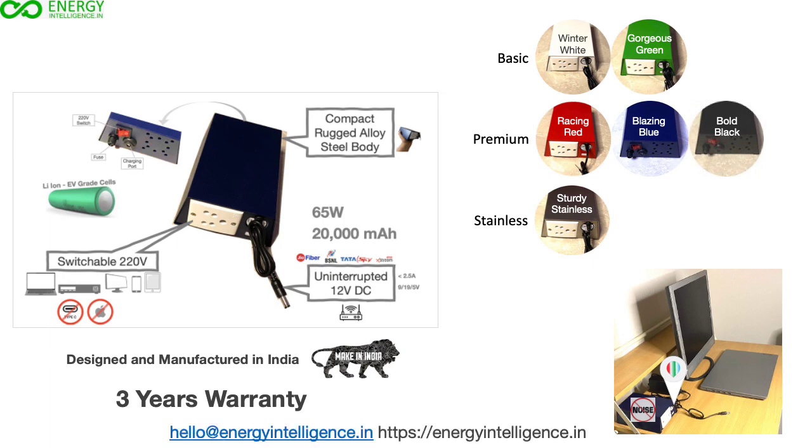If you have any questions about its use with your workload, please contact us on WhatsApp or email, or visit us at energyintelligence.info.